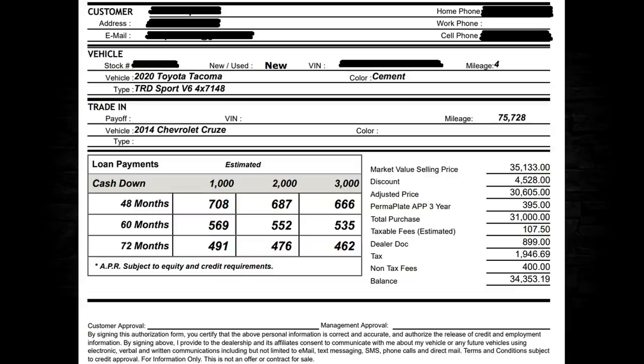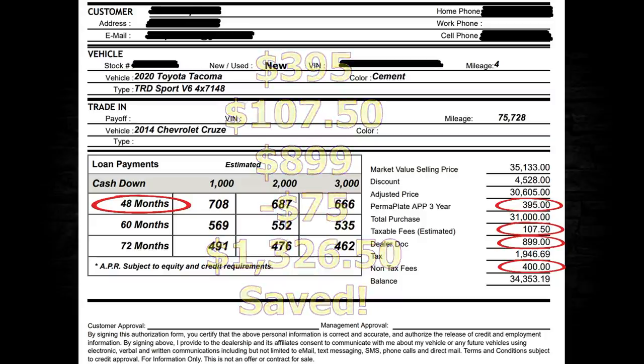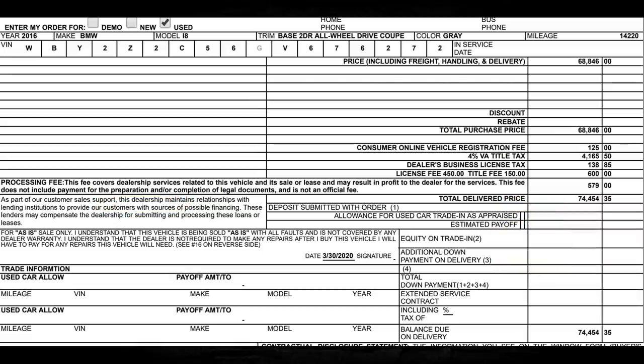Here's a 2020 Toyota Tacoma. Over to the right, think about Permaplate — generally a paint coating at $395.95 — I wouldn't put that on. Taxable fees estimated $107.50 — not paying that. Dealer dock fee of $899 — outrageous, I'd only pay $75. Non-tax fees of $400 — not likely it's a rounded number, so I'd make them get exact figures. Totals: $395, $107.50, $899 reduced to $75 — $1,326.50 saved. Extra credit to this dealer for showing 48-month terms.